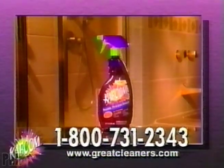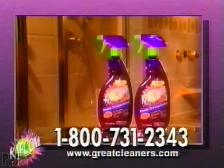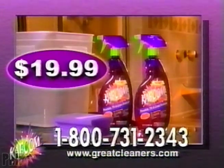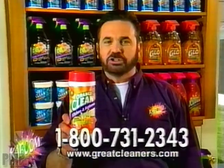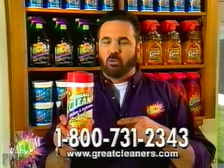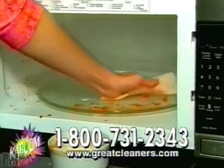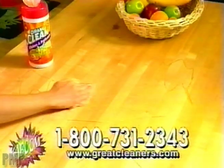When you call, you'll receive not one but two 22-ounce bottles of Kaboom, a jumbo super scrubber, and a reusable cleaning bucket for only $19.99. We'll also include our Orange Clean dual action wipes absolutely free — ideal for those quick jobs. They clean and scrub using the power of pure orange oil.